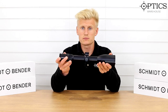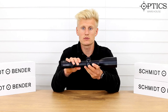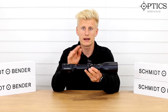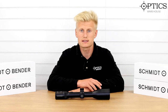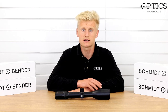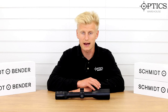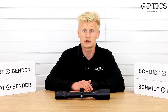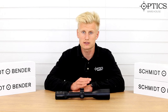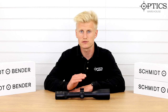So that runs over this model. As I said, this model range is available in first and second focal plane, and we also have different magnifications. In the T96 you have a 2.5-10x50 and a 3-12x54, and we do actually have them in stock. If you want further information, they're all listed on the site with the main specifications, field of view, etc.